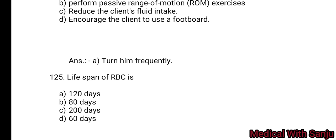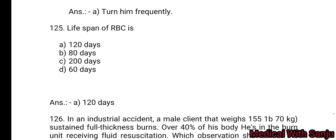Question 125: The lifespan of RBCs is: Option A: 120 days. Option B: 18 days. Option C: 200 days. Option D: 60 days. Option A — 120 days.